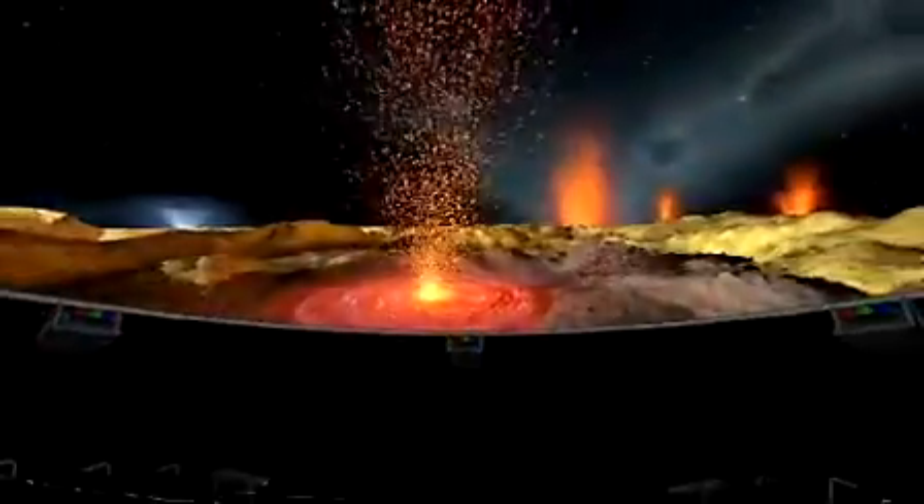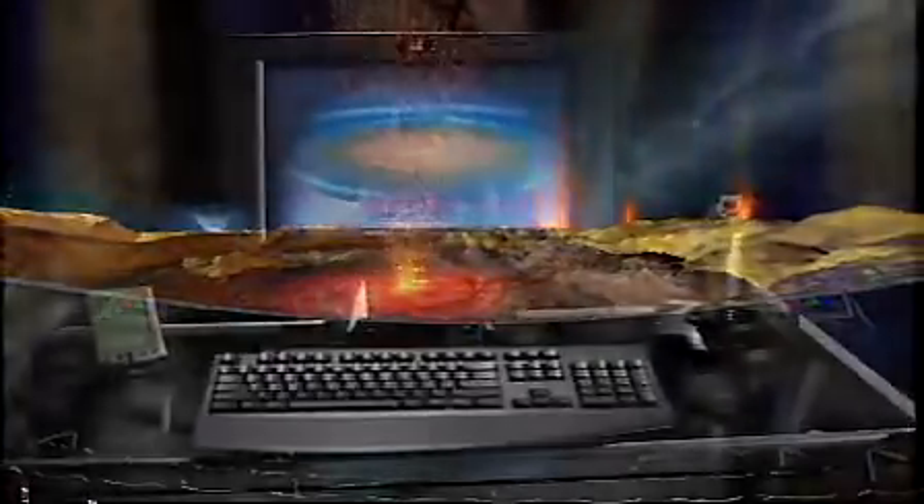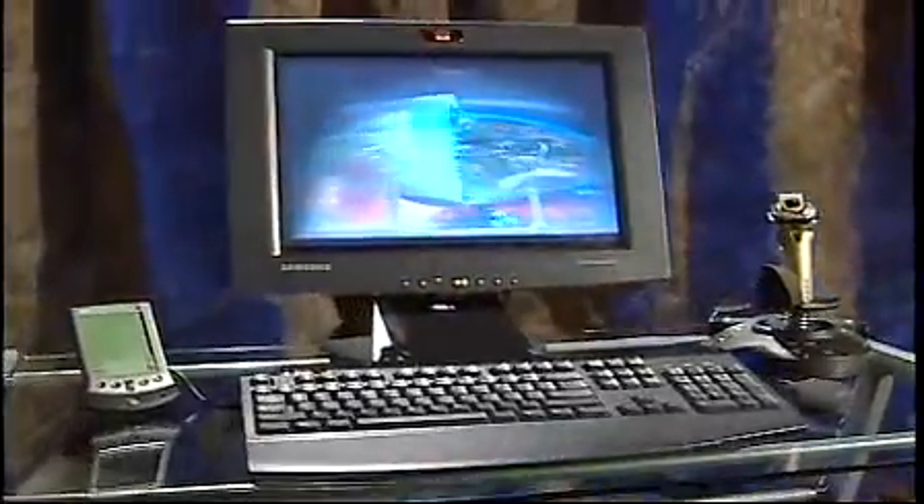Digistar 3 has brought the digital cinema revolution to planetariums and large-format domed theaters all around the world. For the first time, all the images and sounds in a domed theater can be completely digital and can be produced by one tightly integrated show system.